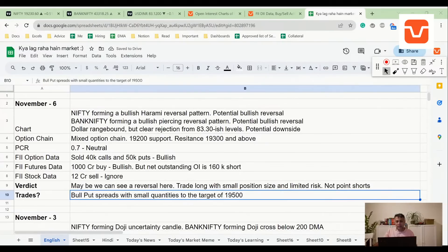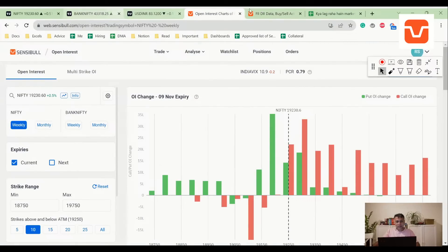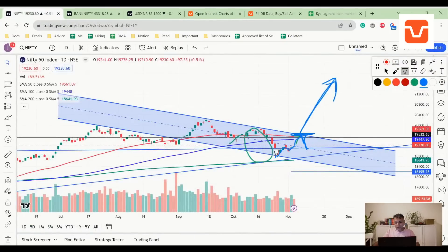A viewer says this could be a bull trap. It could be — but the other possibility is that the prior move was a bear trap. I have a personal feeling that maybe we are headed for one last all-time high, but as a responsible analyst I can't say that based purely on feel. Based on objective data, there's upside to 19,500 maybe. FII data is slightly turning and the chart has given a bullish harami.